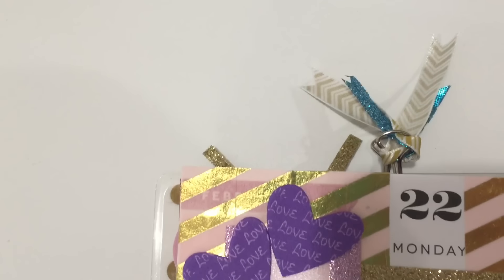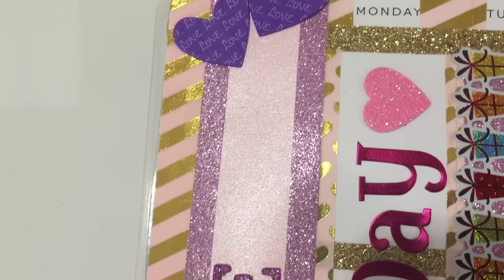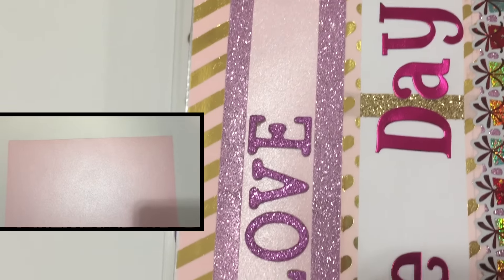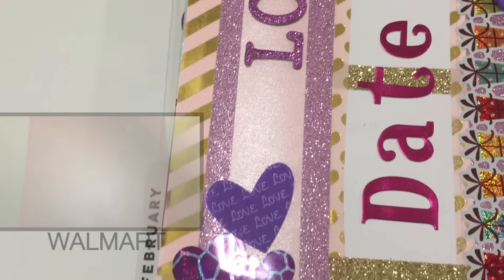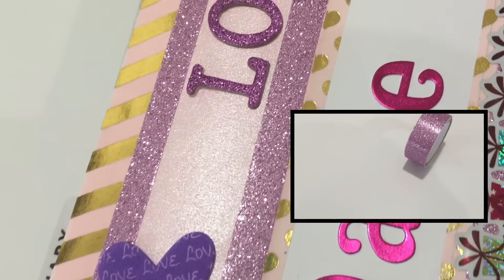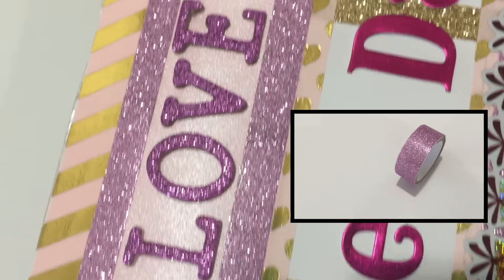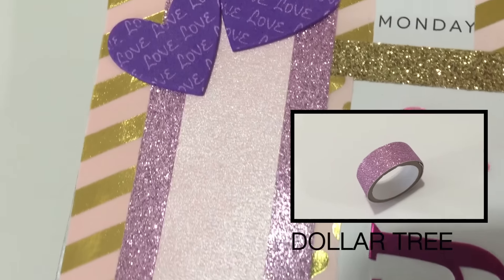To cover over the sidebar and that mini calendar overview, I used this beautiful pink pearlized paper found at Walmart. I simply cut it to size and used my glue stick to put it down. To border that and make it stand out even a little more, I used this beautiful lavender washi tape that I found at Dollar Tree.